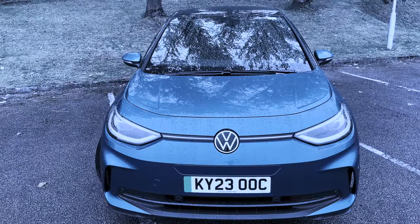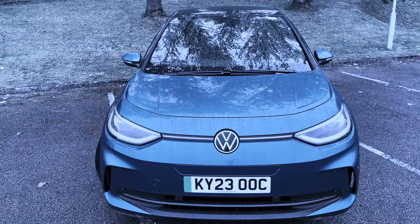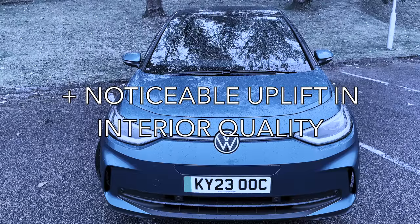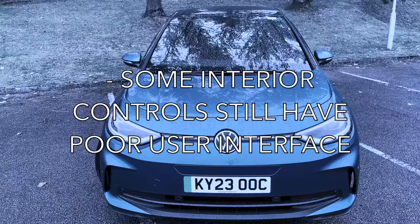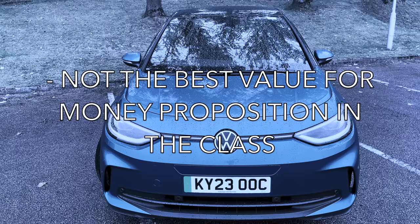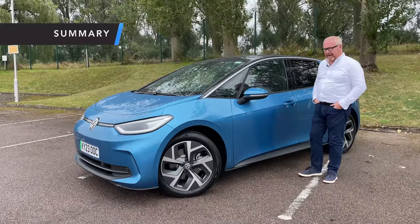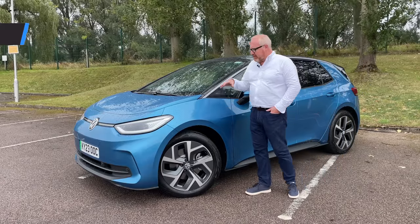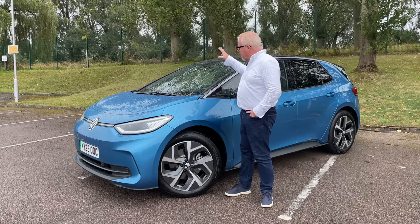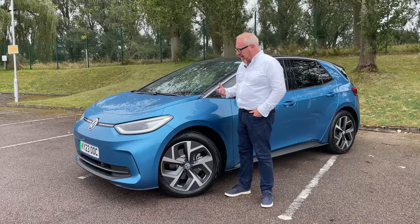Here's what we like and don't like about the newly revised Volkswagen ID.3. We like: the styling, the range on offer from both battery sizes, good refinement, decent performance, and the uplift in interior quality. We're still not keen on some of the interior controls, the fact that more upgrades are still in the pipeline, and it's not the best value for money next to some rivals. The higher battery capacity also reduces rear seat occupancy to just two people.